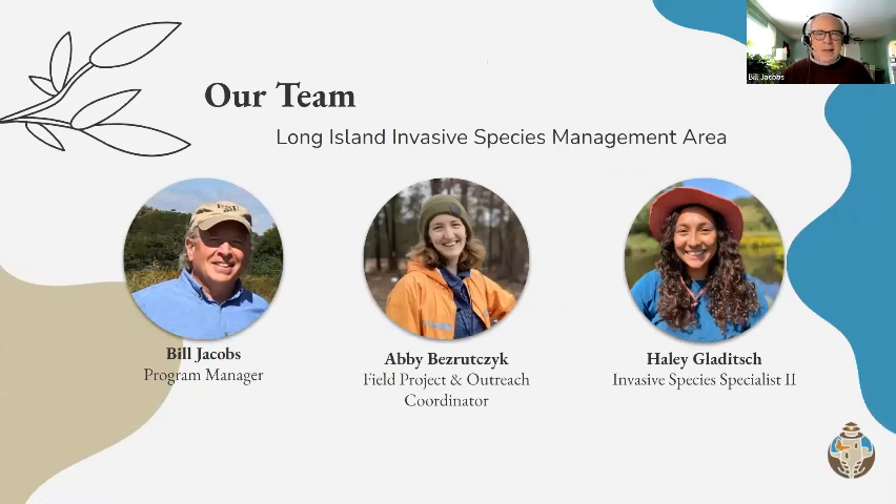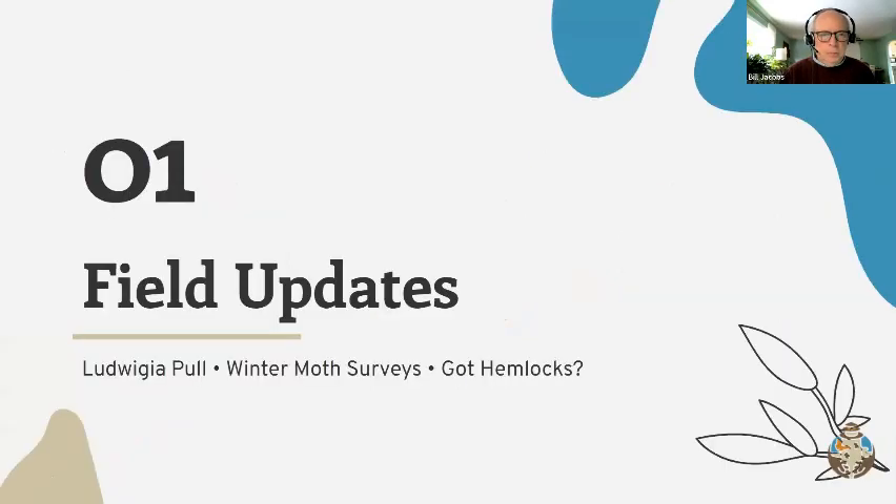This is our team. Most of you know us. I'm Bill Jacobs, program manager. I'm joined by Abby Bess-Rutzick and Haley Gladich. We'll begin with field updates with Haley and Abby.